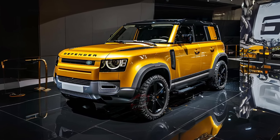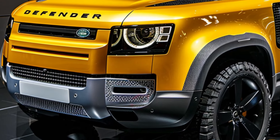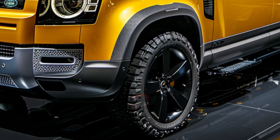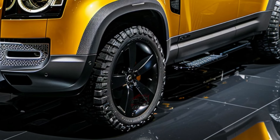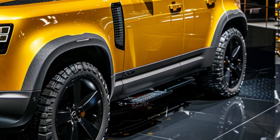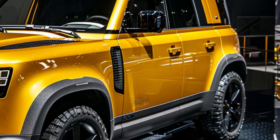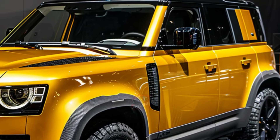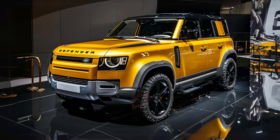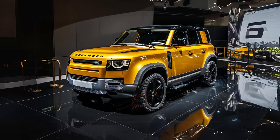Under the hood, the standard Defender lineup offers a range of powertrain options, including a 296-horsepower 2.0-liter turbocharged four-cylinder engine, a 395-horsepower 3.0-liter inline-six with a 48-volt hybrid system, and a 518-horsepower supercharged V8. The forthcoming Defender Octa flagship is expected to feature a twin-turbocharged 4.4-liter V8 delivering 626 horsepower, providing exhilarating performance.